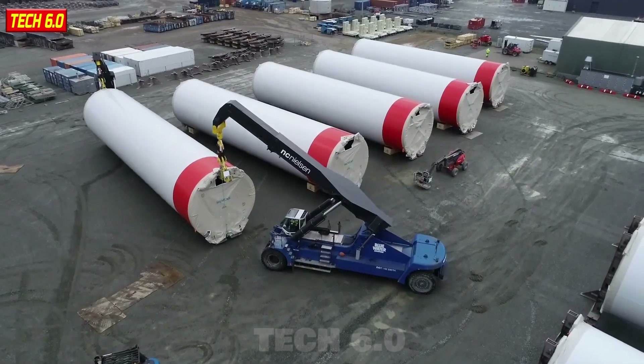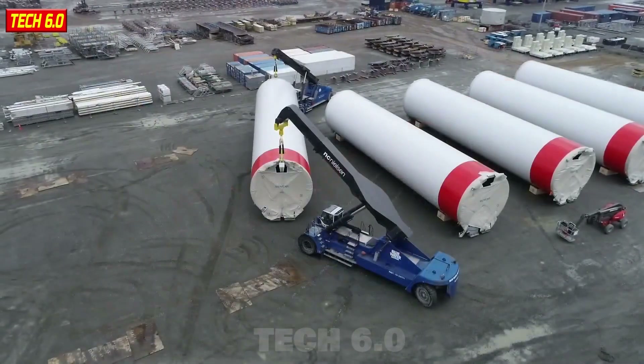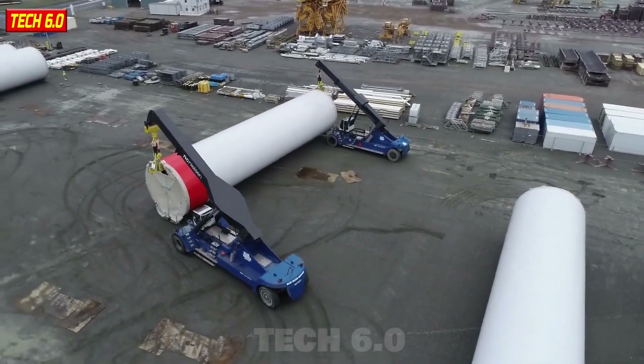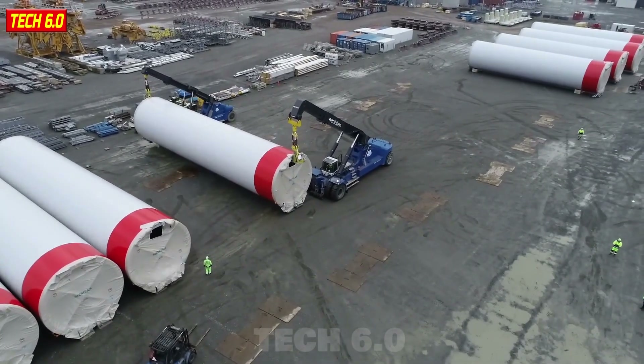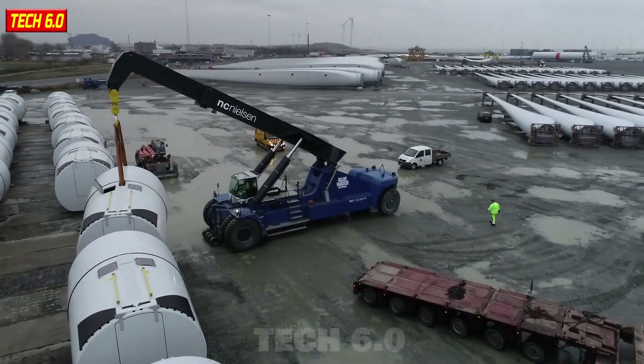ReachStacker Forklift — an embodiment of incredible technological progress and innovation. You'll be amazed, as it can lift loads of up to 152 tons. Designed to handle heavy structures, this forklift effortlessly hoists wind turbine components, containers, frames, and heavy machinery structures with ease and speed.